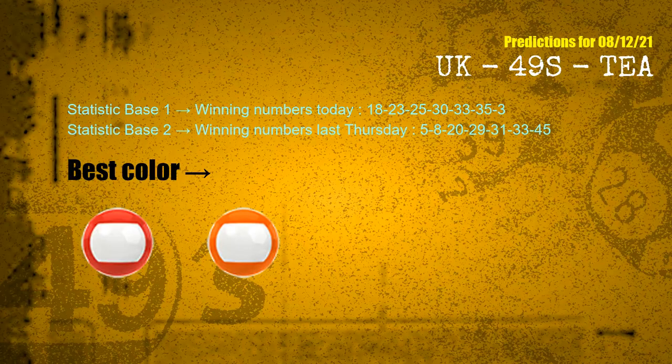According to the statistics above, with winning numbers today 18, 23, 25, 30, 33, 35, 03, and winning numbers last Thursday 05, 08, 20, 29, 31, 33, 45, the frequent following colors are red and orange.